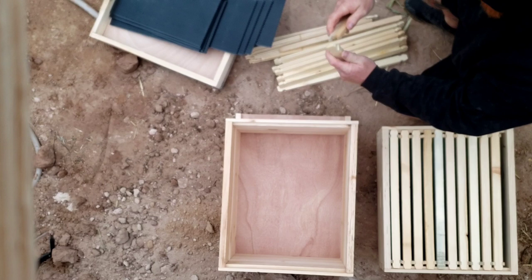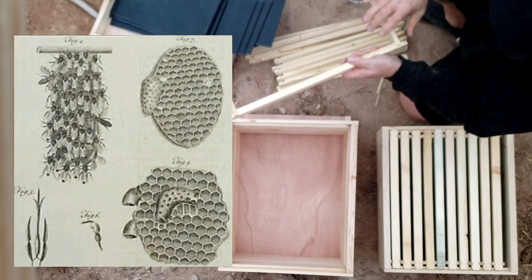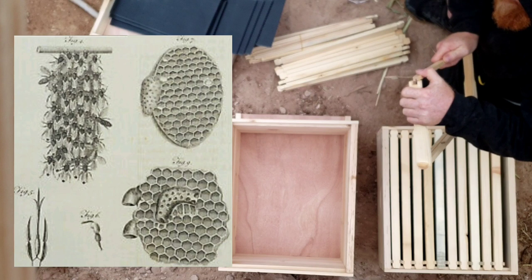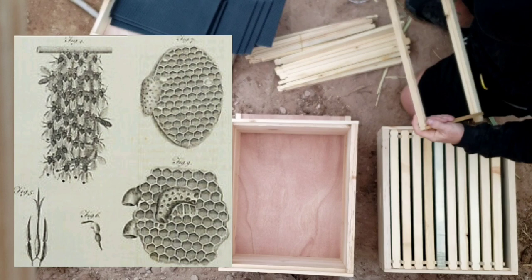Moving into the 19th century, Thomas Wildman began experimenting with bar hives — wooden boxes equipped with a row of bars across the top under which the bees build their comb in small hanging sections. Each section could conceivably be removed by lifting up on the bar, but not without some effort. The sections of comb would often get stuck together or to the side of the box, requiring a messy cutting job that destroyed comb and sacrificed honey.